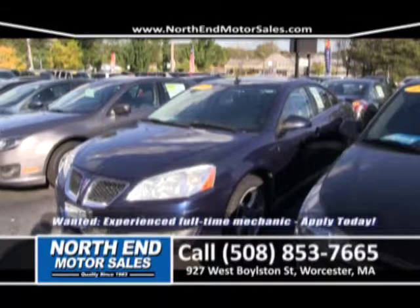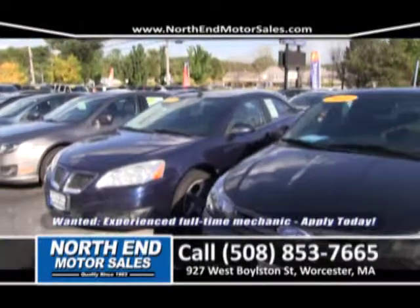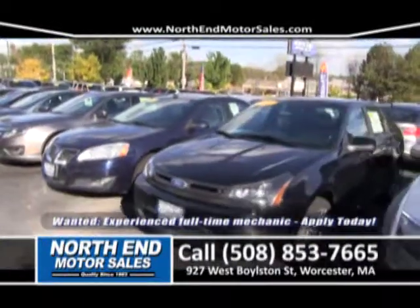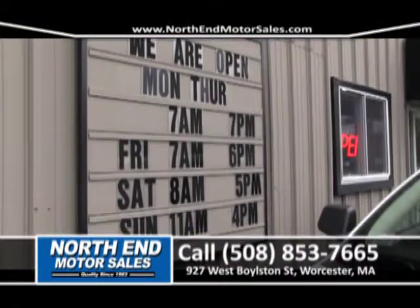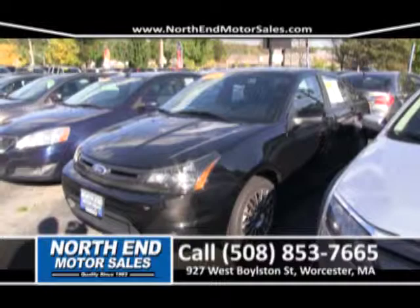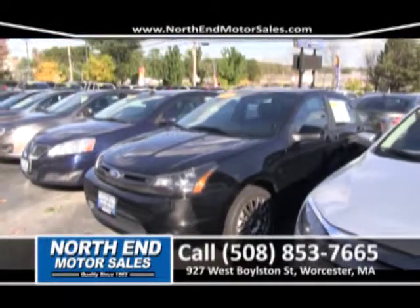And after that, a 2009 Pontiac G6 — no money down, under $200 a month. After that, we have a 2010 Ford Focus SEL model, black-on-black, factory moonroof, nice dark alloy wheels. Priced to sell this weekend at North End for only $12,500 — that comes out to right around $210 a month with no money down.